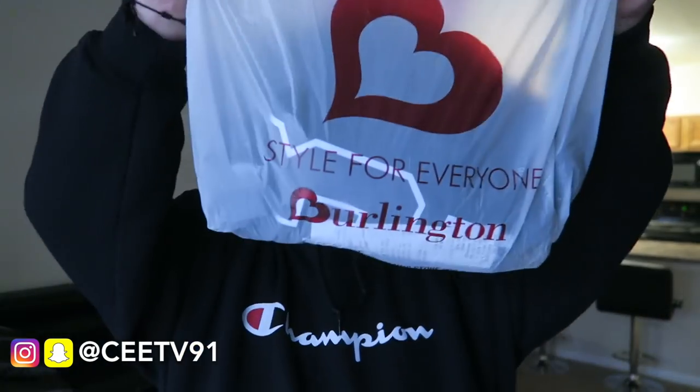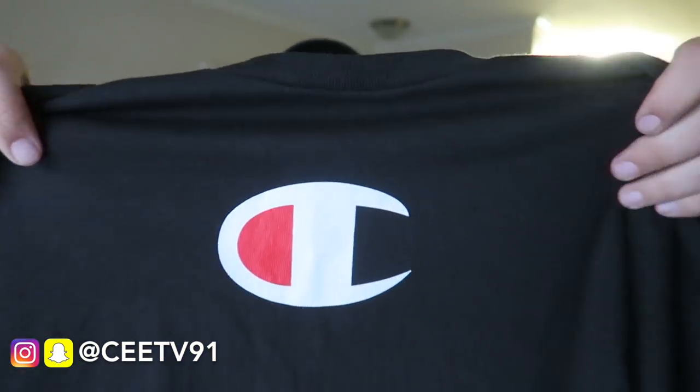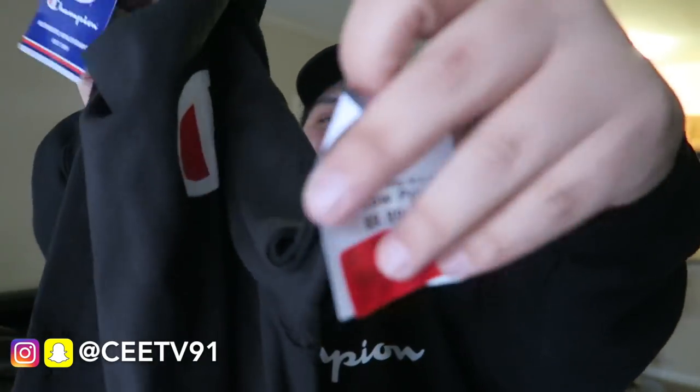Moving on to Burlington, which had a lot of heat items. Starting off with something light — I got three pieces here. First is another Champion short sleeve t-shirt, yes another black one, for $6.99. Check out the Champion logo right on the chest. Seven dollars for this t-shirt — can't go wrong with that.